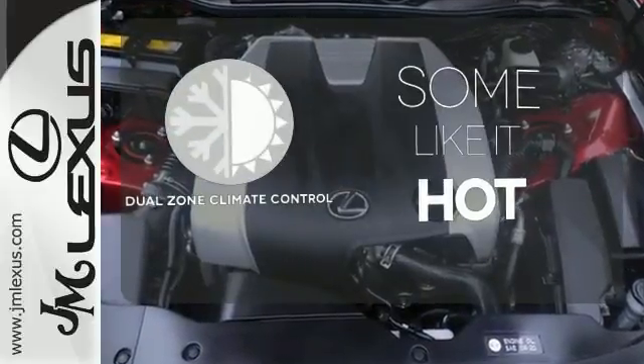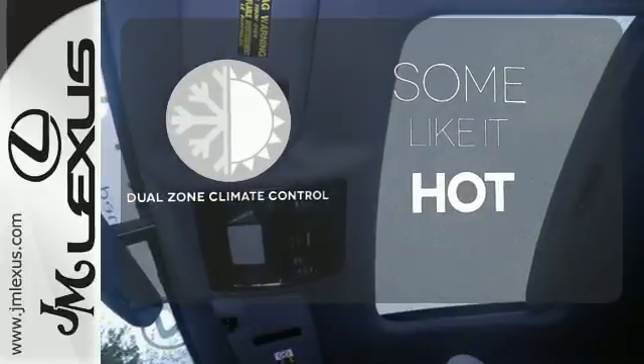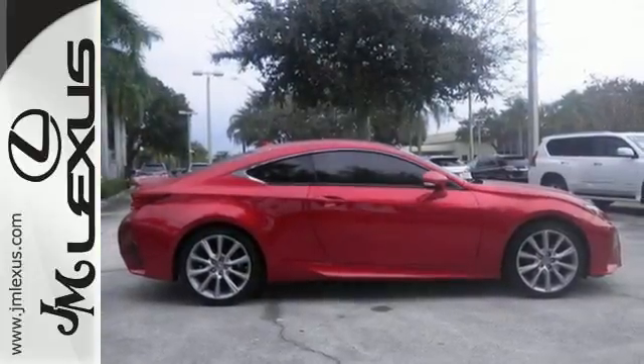Dual zone climate control lets you and your passenger pick a personal temperature. Experience a drive that will stimulate your every sense. Get behind the wheel today.